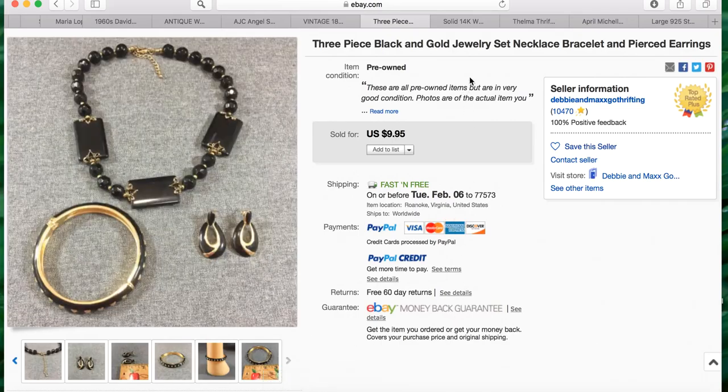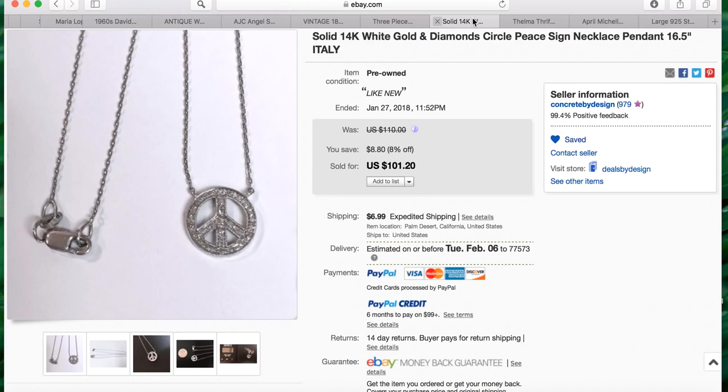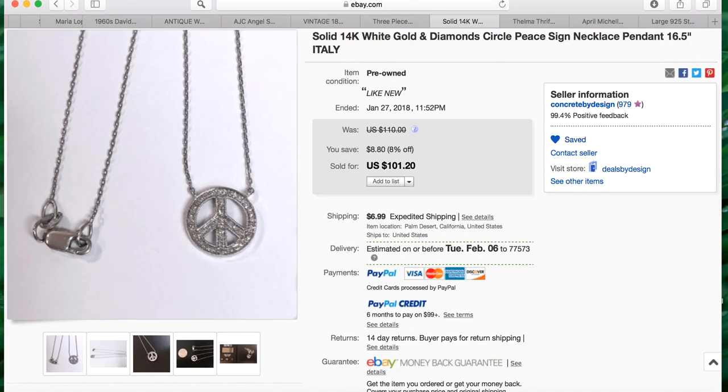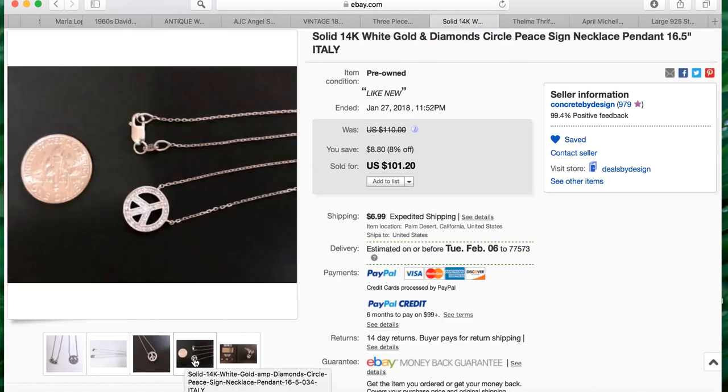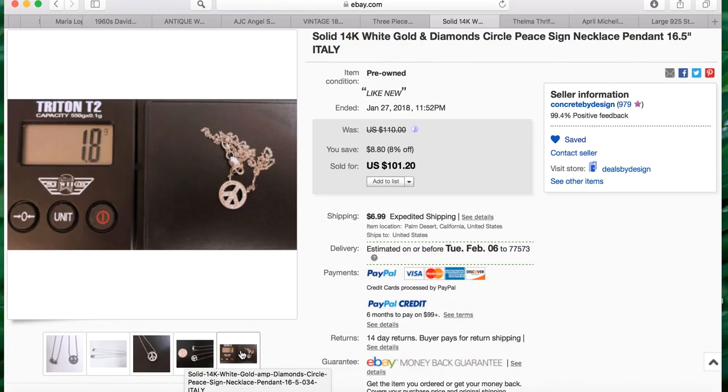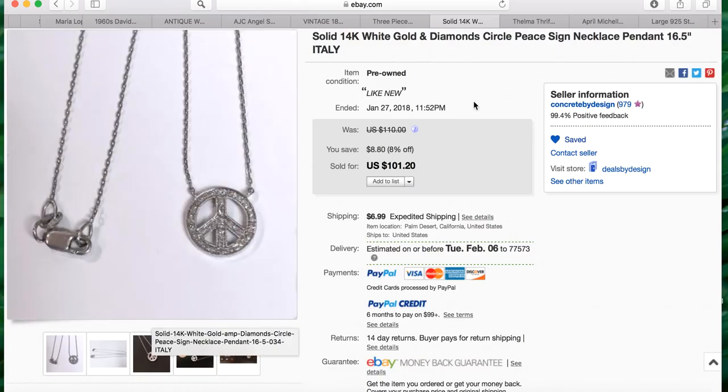The next item is from Maria again. The title reads: solid 14 carat white gold diamond circle peace sign necklace pendant, 16.5 inches, Italy. She sold it for $101.20. Knowing her, she probably didn't pay a lot for it. She has a coin for scale and also put the item on a scale to weigh it — awesome. Great sale, Maria!